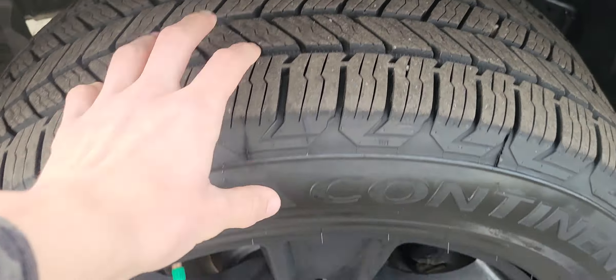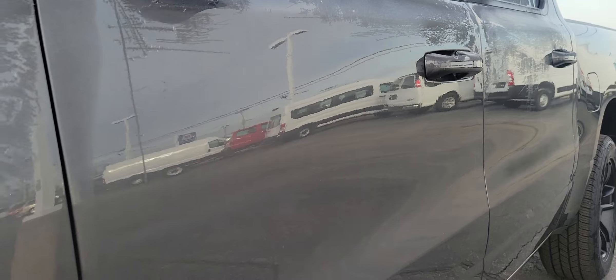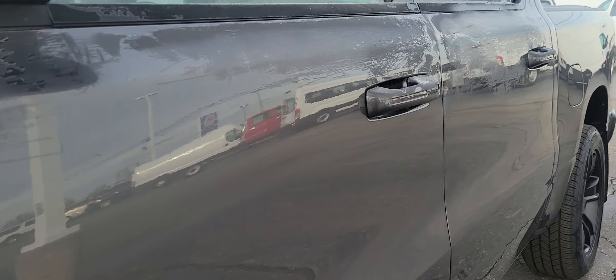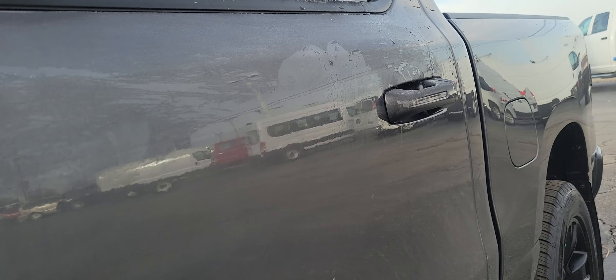Good tread on these tires, no corrosion on those wheels or brakes. Taking a look at the door — really nice paint reflection there, no dings, scratches, or dents noticing in this door.